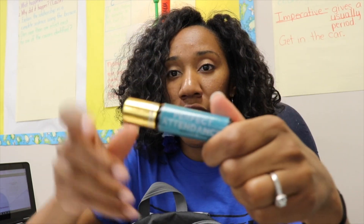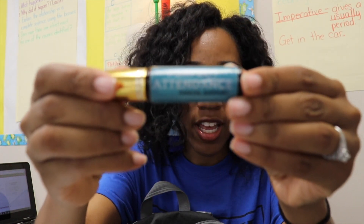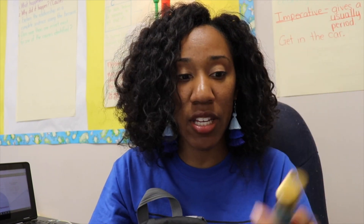This is an essential oil roller bottle — it says 'Perfect Attendance' on it. I usually put thieves, lemon, and frankincense in here. This one is empty, and I would just roll it on the bottom of my baby's feet after I gave him a bath every night. I used to do that until I ran out.